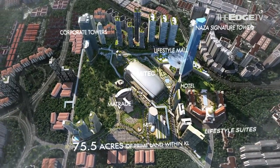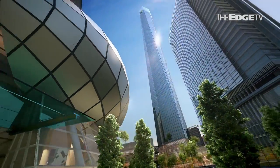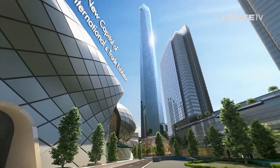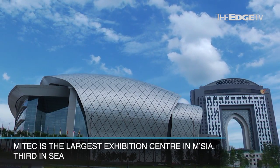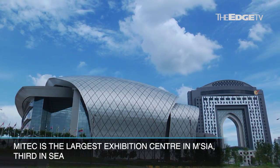That estimates about 18,000 people commuting to KL Metropolis to work. If you talk about the population of KL Metropolis itself, we are looking at almost 20,000 to 30,000 full-time dwellers. This is the largest exhibition centre in Malaysia — we are number three in Southeast Asia, just behind Bangkok and Singapore — and we will have about 500,000 square feet of exhibition space, almost four times bigger than the KL Convention Centre.